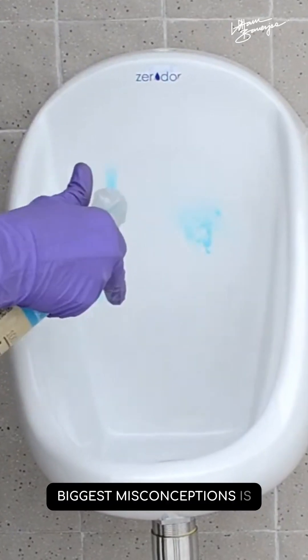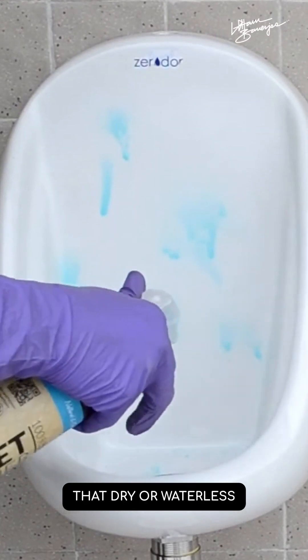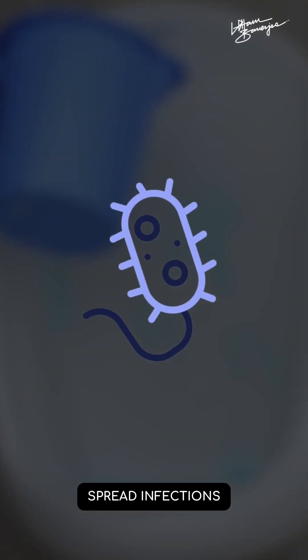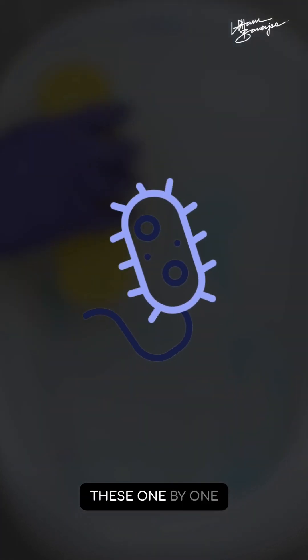One of the biggest misconceptions is that dry or waterless urinals are not hygienic — that they might allow bacteria to build up and spread infections. Let's discuss all these one by one.